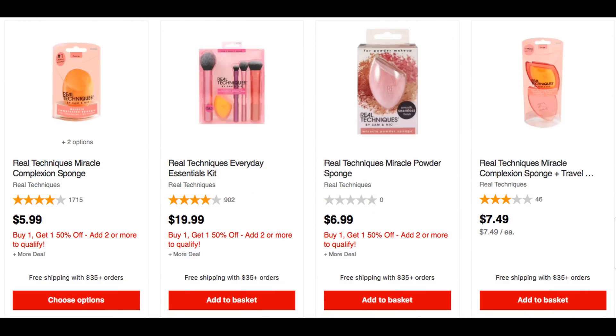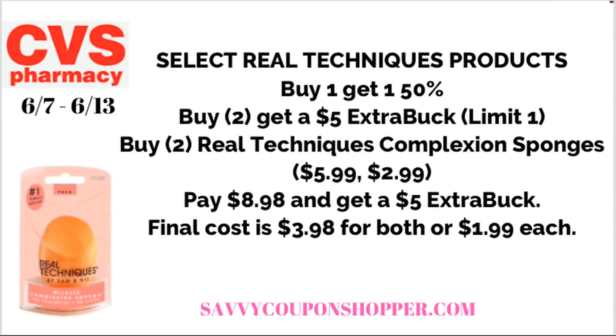Next, a really cool deal I like — Real Techniques products. Select products are buy one get one 50%, and also on promotion for buy two, earn a $5 ExtraBuck. A nice deal: grab two Real Techniques complexion sponges at $5.99 each. One is full price, one is 50% off. You'll pay $8.98 for both and get back a $5 ExtraBuck. Final cost is only $3.98 for both, or just $1.99 each.